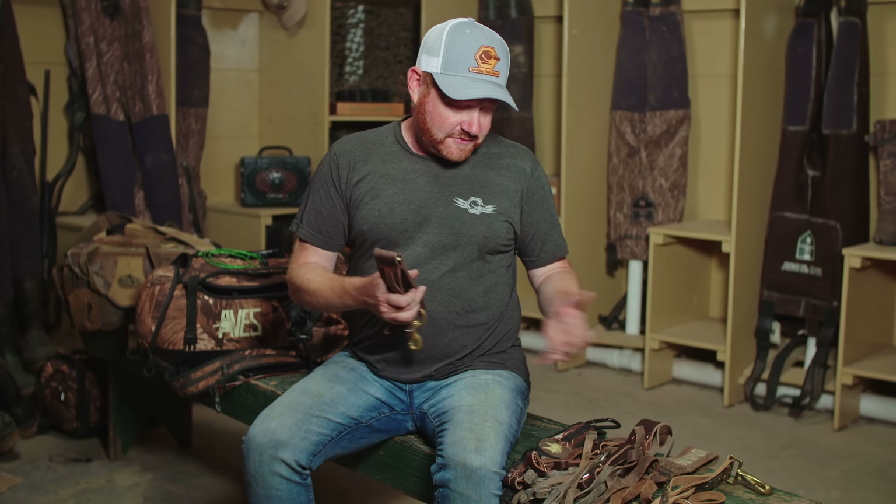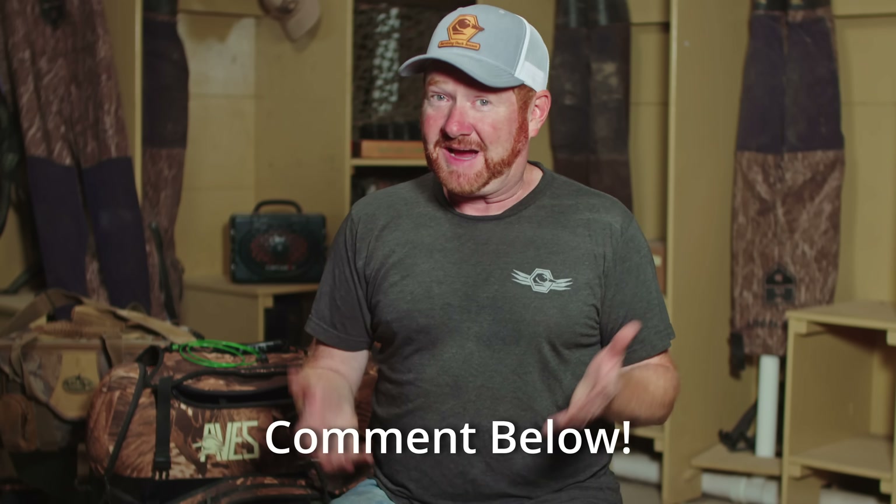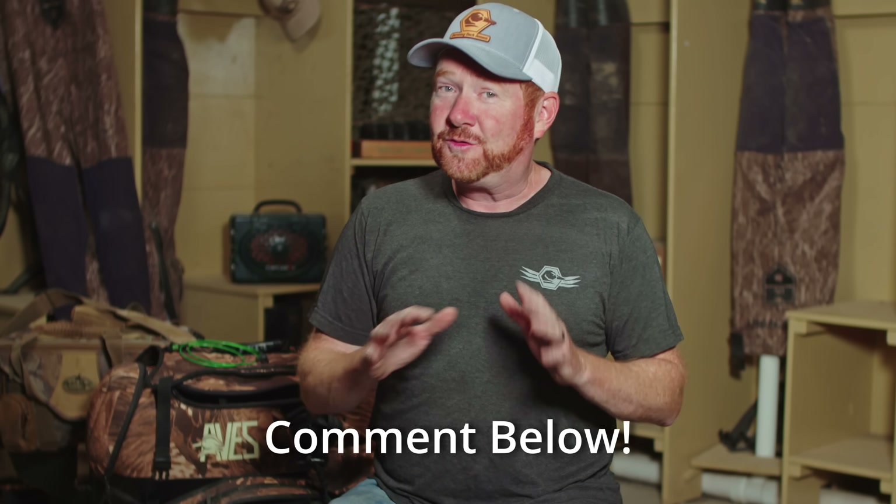Duck strap or game tote? There are a lot of types of duck totes out there. We've all seen the different versions of the wire coat hanger style. I've always been a leather strap kind of guy. There are a lot of really nice ones available — these have been around for years and years. I've got some that are 25 years old. Which way do you hang your ducks? By the head or by the feet? Let me know in the comments. I'm a feet-up guy — always have been. It's the old school way and they definitely look better for pictures.